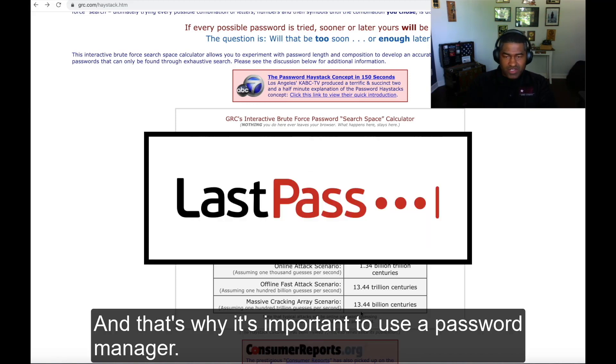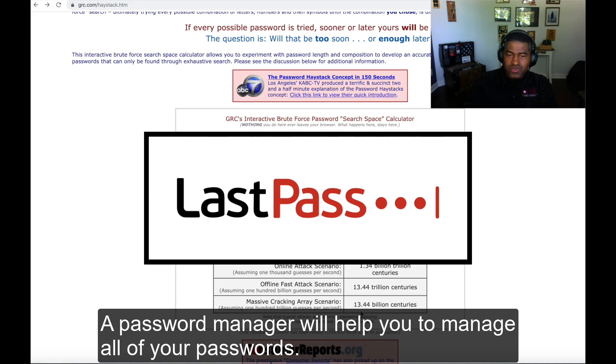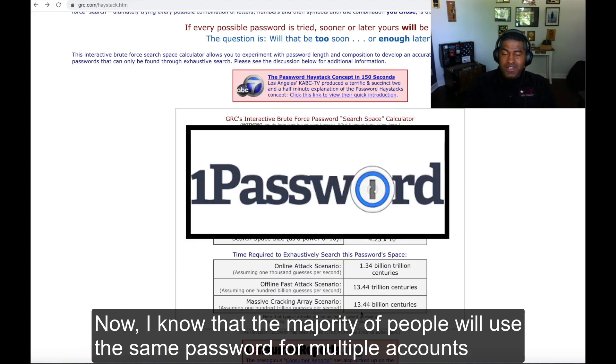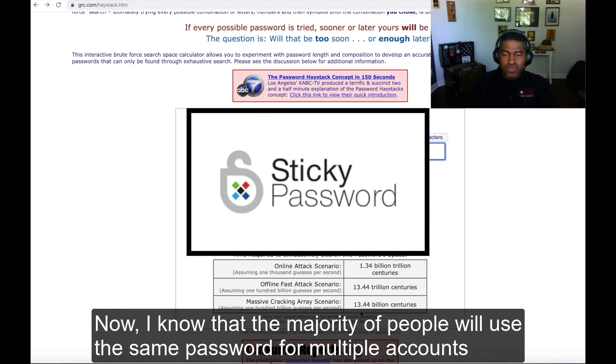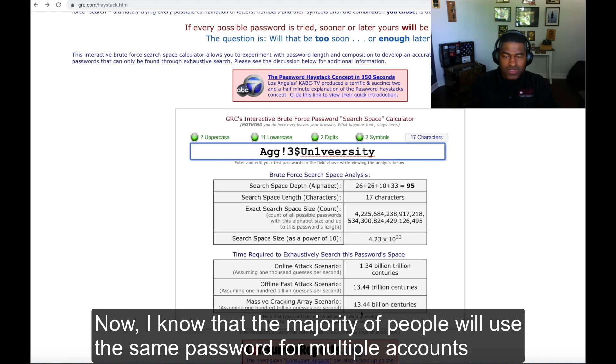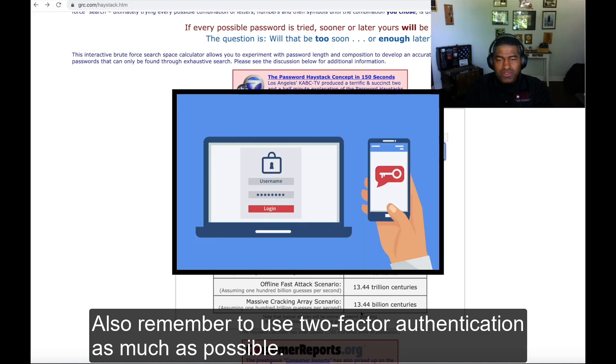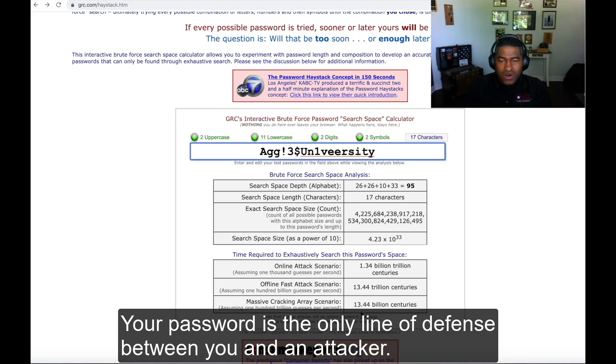That's why it's important to use a password manager. A password manager will help you to manage all of your passwords. The majority of people use the same password for multiple accounts, and that's what you don't want to do. Also, remember to use two-factor authentication as much as possible. Your password is the only line of defense between you and an attacker.